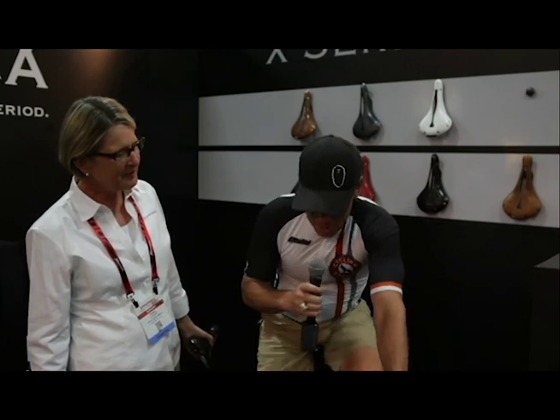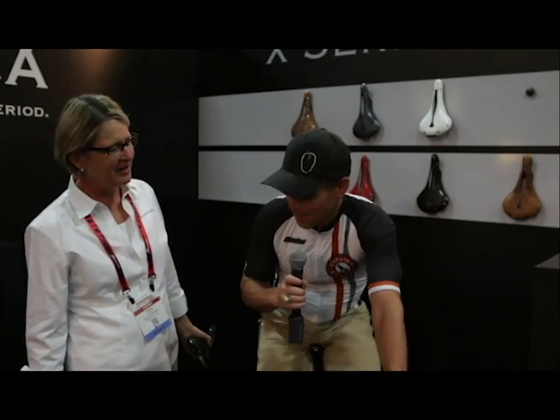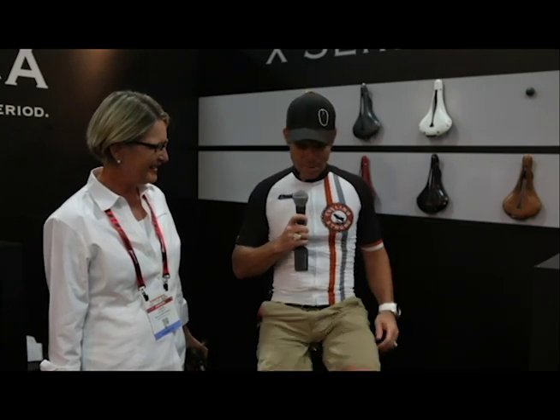So do you feel your sit bones? Yes. Are they moving? Are they comfortable? They feel good. The answer is yes — super comfortable saddle. I have nothing but great things to say about it.